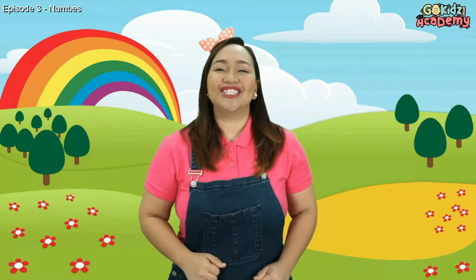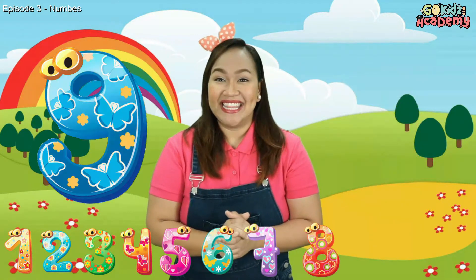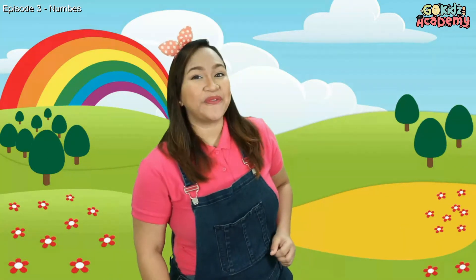Can you count with me 1 to 10? Okay, let's start! 1, 2, 3, 4, 5, 6, 7, 8, 9, 10! Very good kids! You already know how to count 1 to 10!